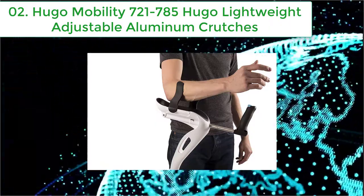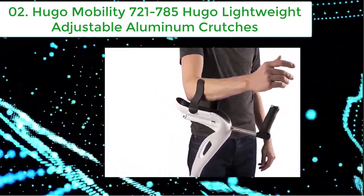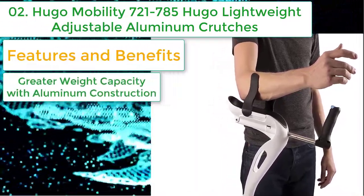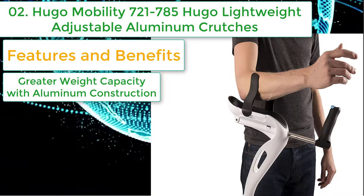Number two: Hugo Mobility 721-785, Hugo lightweight adjustable aluminum crutches. Lightweight material and comforting armrests provide a pretty good crutch for you to choose. Features and benefits: greater weight capacity with aluminum construction, and this one is also lightweight.